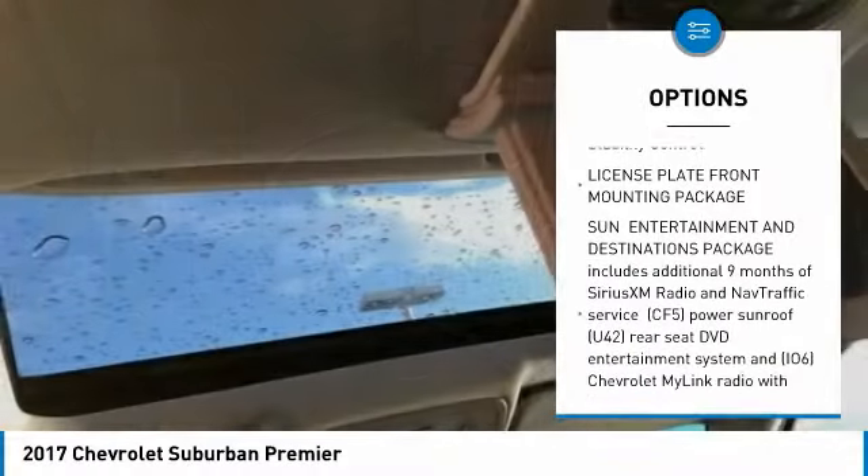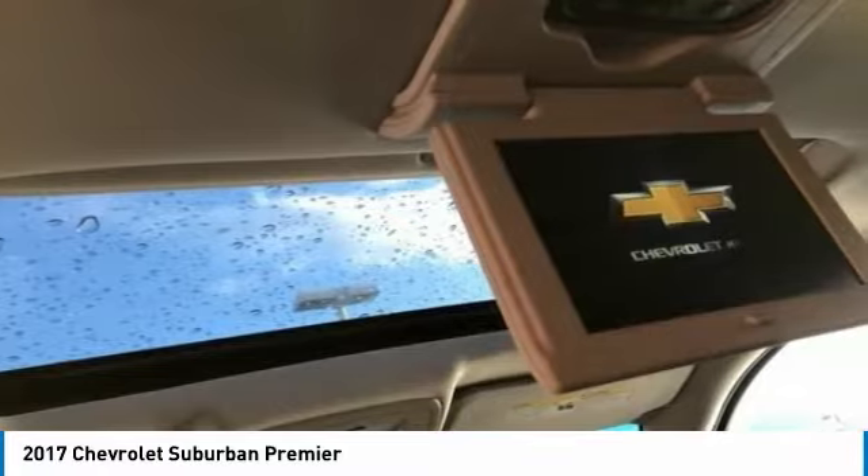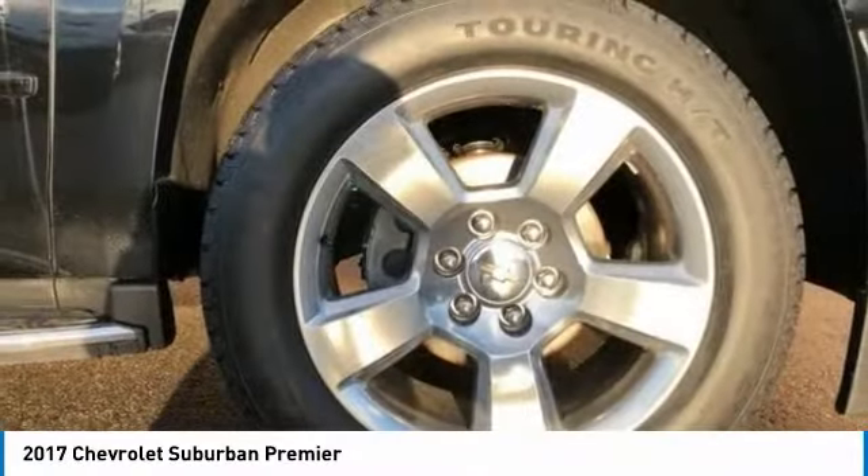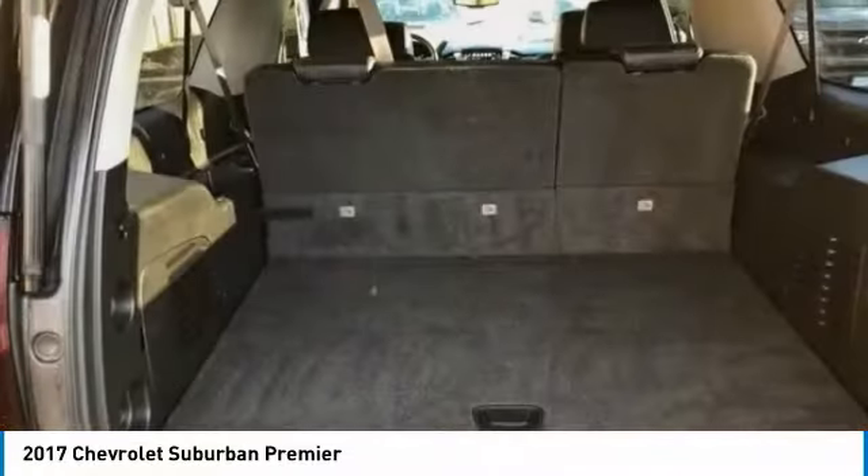Aluminum wheels, power lift gate, brake assist, traction control, stability control. A vehicle like this doesn't come along every day. Come in and get it before someone else does.